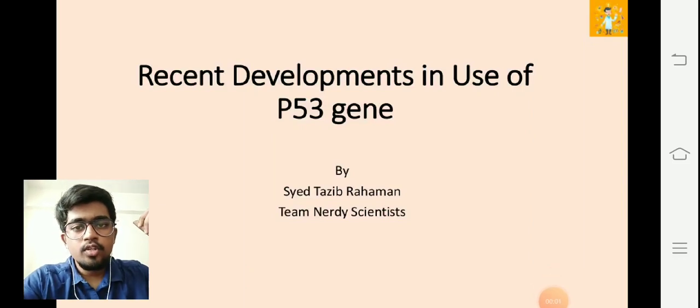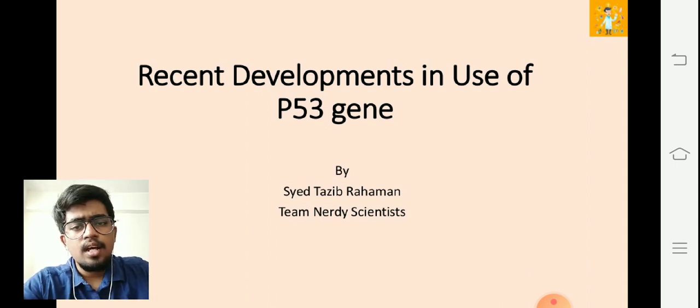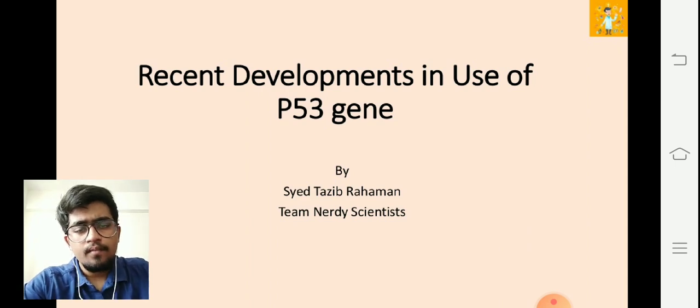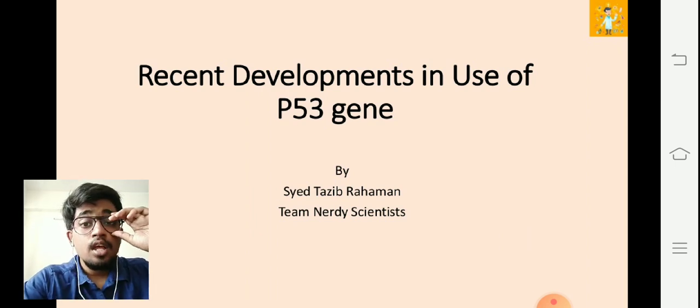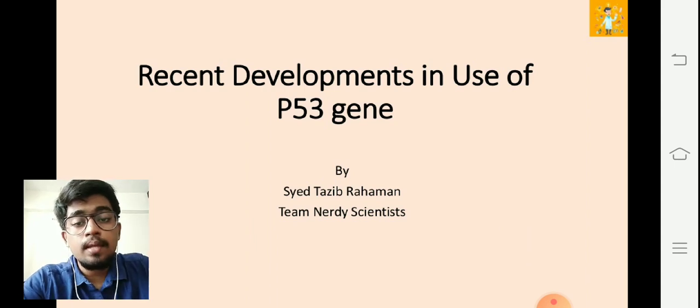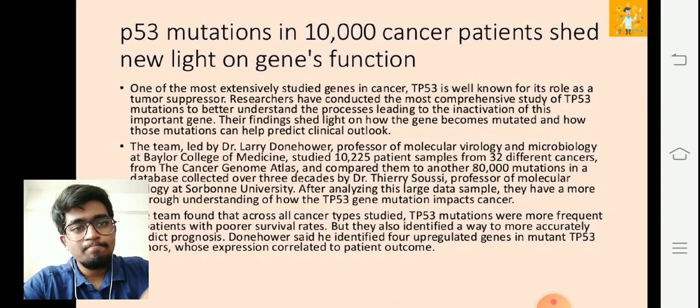Good morning everyone. We are here with another video on recent developments in the utility of the p53 gene. In the first video of our Nerdy Scientists lecture series, we discussed the p53 gene and its use in cancer therapy. Now I'm coming up with a few recent studies which discuss the importance of p53 gene in cancer therapy.